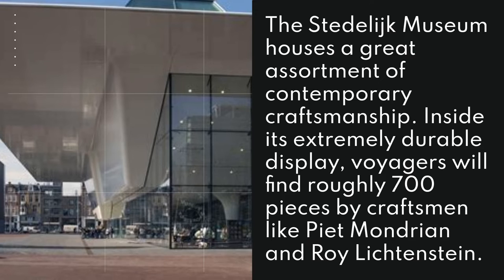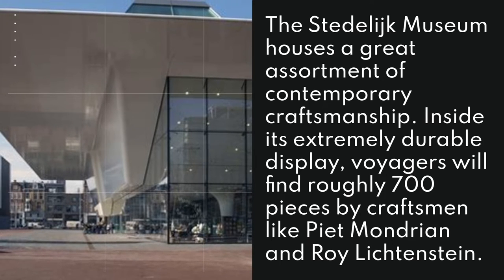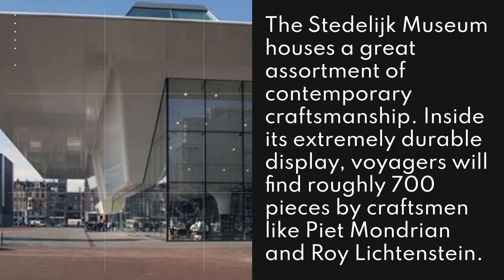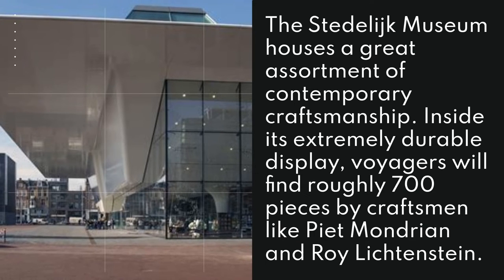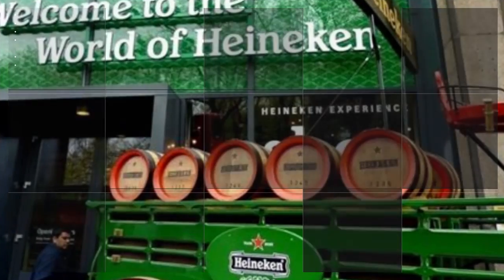16. Stedelijk Museum. The Stedelijk Museum houses a great assortment of contemporary craftsmanship. Inside its extremely durable display, visitors will find roughly 700 pieces by craftsmen like Piet Mondrian and Roy Lichtenstein.